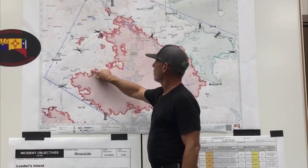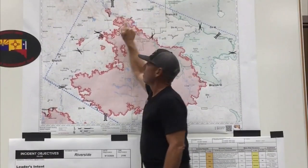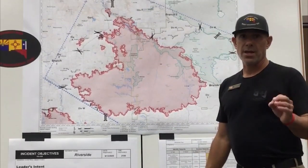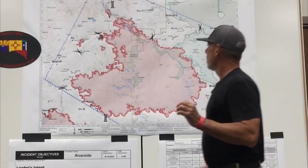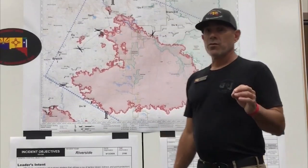Our control lines meaning that we've got resources up and down all of these nooks and crannies, all the way around, trying to clean that up. However, we still continue to find heat along the line. And we can't have the potential for any amount of fire to sweep back out and push back out in the event that we were going to have a change in weather.